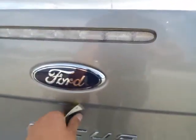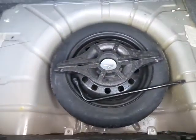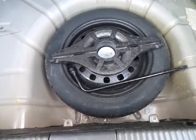Let me go ahead and open the trunk for you. Nice storage space, plenty of room. You've got the original floor mats back here as well as a spare tire, so that'll at least get you out of a jam if you end up having a flat on the side of the road.